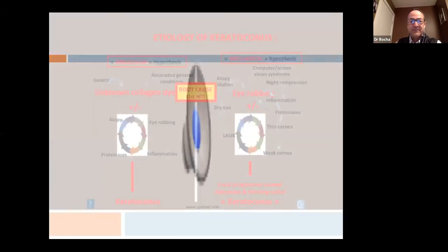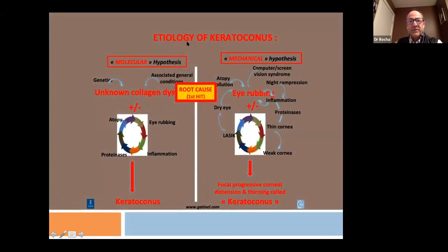I cringe when I hear the sound of vigorous eye rubbing. One of the easiest ways of ensuring keratoconus will not progress is to tell our patients not to rub their eyes. Looking at the etiology, there is a significant contribution from the mechanical hypothesis where eye rubbing itself is at the center, leading to all the inflammatory responses described.